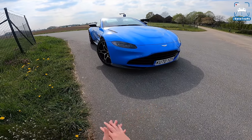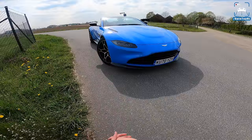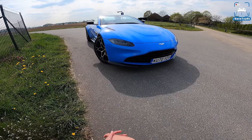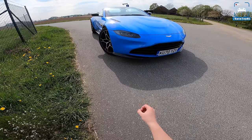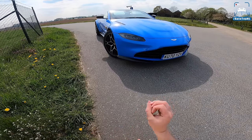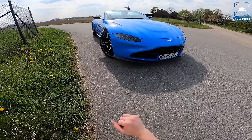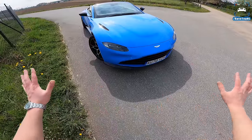Welcome to this POV review. My name is Martin, and today I'm taking a look at the all-new Aston Martin Vantage Roadster. This is the fastest roadster in the world — the fastest opening and closing rooftop convertible in the world, electrically. Let me show you this is the car.